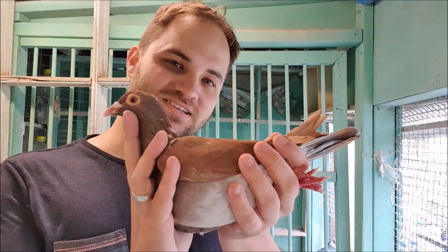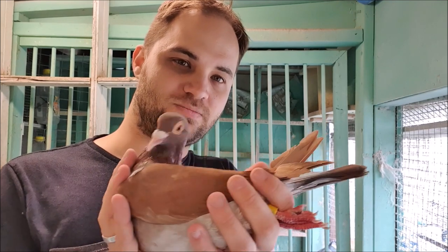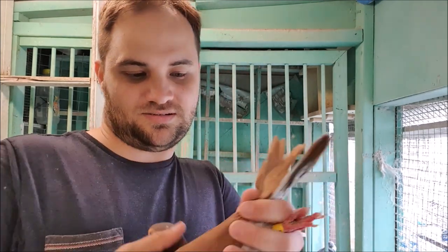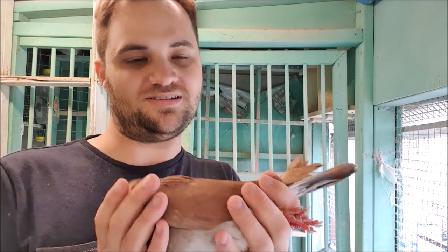Hello everyone, it's been a few weeks since I first showed you this hen. She is of course the recessive red hen who competed in the 650 kilometer race from Bourke into Sydney, and now that she's settled in I think I'll just make a little video explaining where she fits in to our recessive red racing pigeon breeding plans.